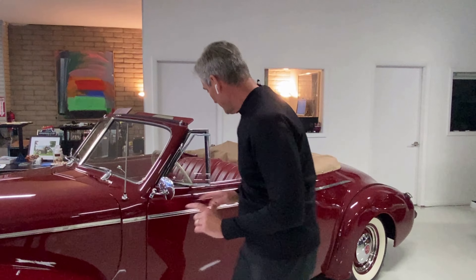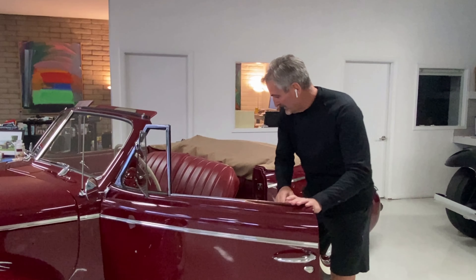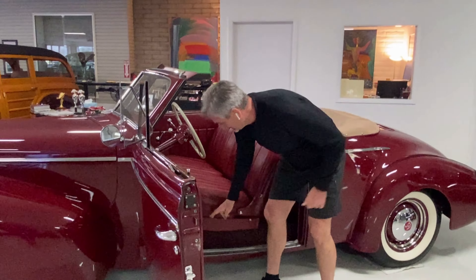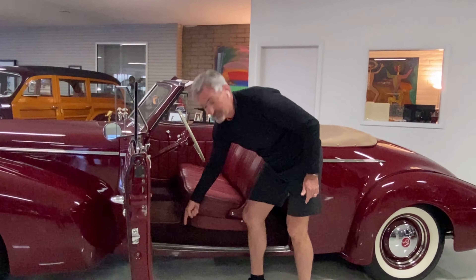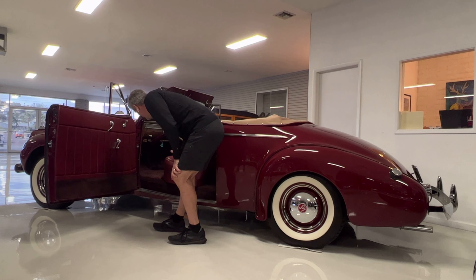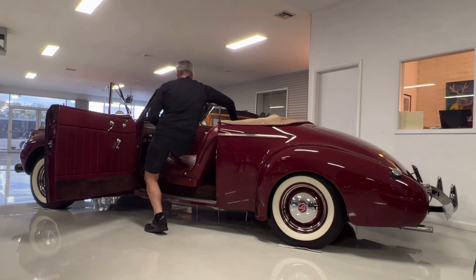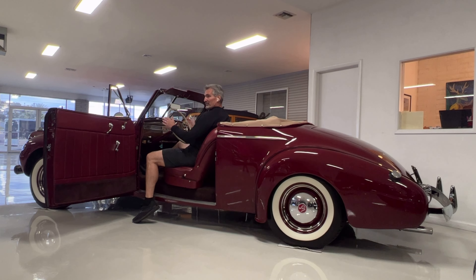The other thing he did is he channeled it, which means he took the body and sunk it by about another six inches into the chassis. So what it did is it created a very low profile, and the seat is probably lowered two or three inches as well. Getting in and out, this reminds me of either a vintage Bentley or a Bugatti — the driving feel.